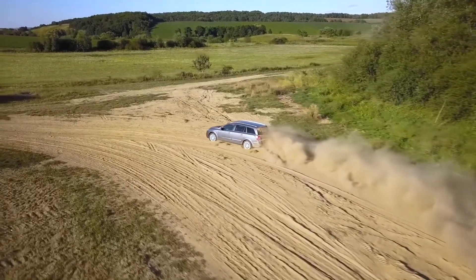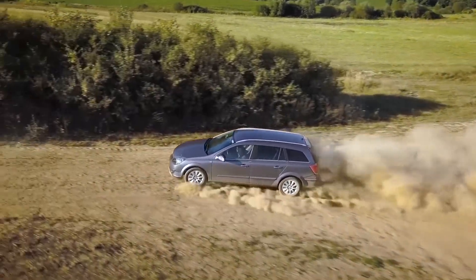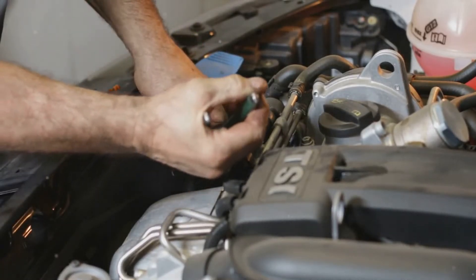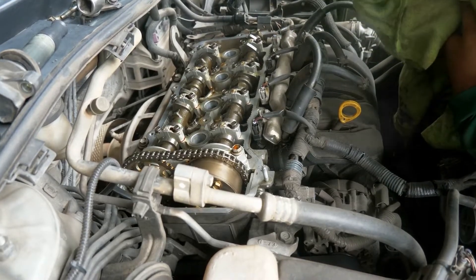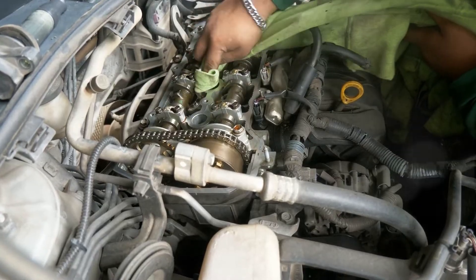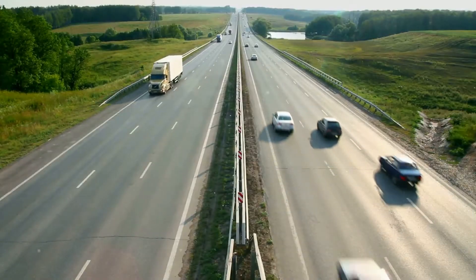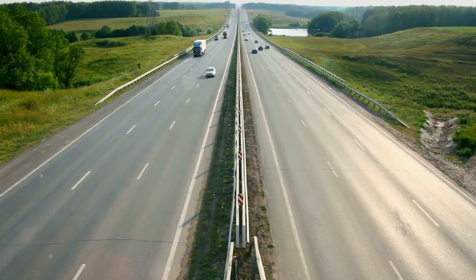To diagnose this, you could temporarily remove the air filter from the housing and let the car idle. If the vibrations disappear, it indicates that the removed filter is dirty and should be replaced. If nothing changes, the problem lies elsewhere. Maintaining a clean air filter is essential for a smooth-running engine — it's one of the simplest and most cost-effective ways to prevent engine vibrations, so don't overlook this important component when troubleshooting.